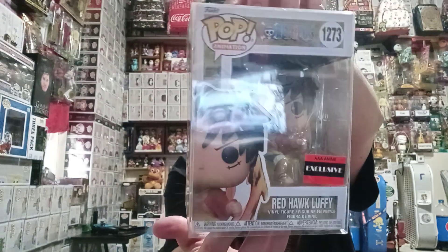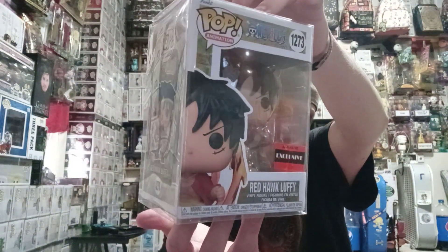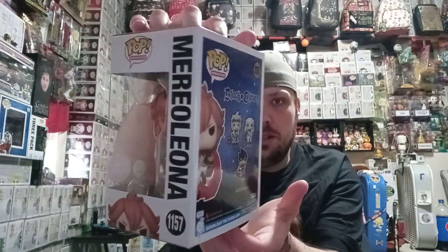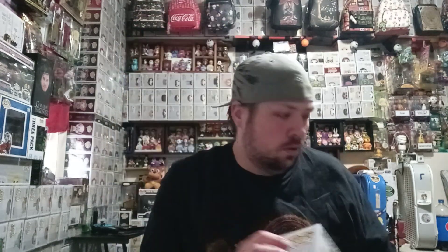First up we have the Red Hawk Luffy, which is a triple anime exclusive. And then we have a Black Clover Glow-in-the-Dark GameStop exclusive. And then we have an Office Pop, which is also a GameStop exclusive.